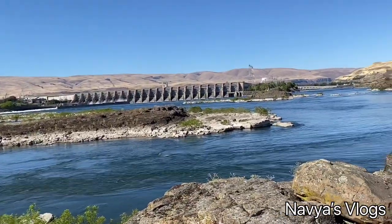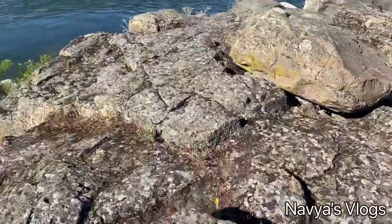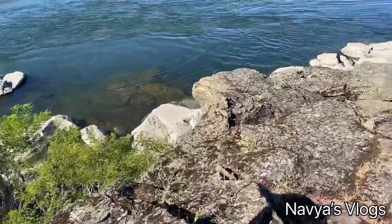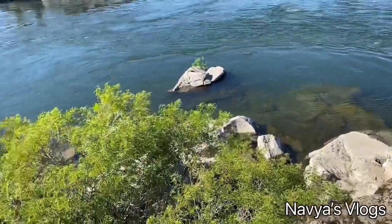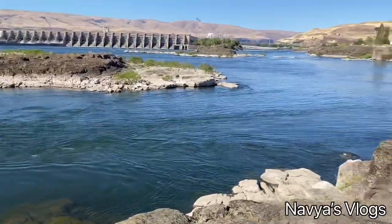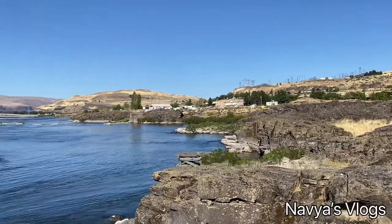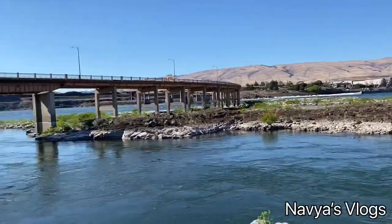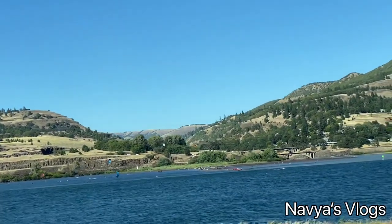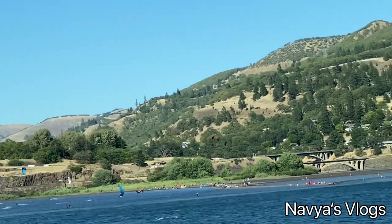There is also a dam, a lot of hotels, the Dalles Bridge, and The Dalles Dam — you can see everything there. There is also a gas station and a super center nearby, so it is very convenient.